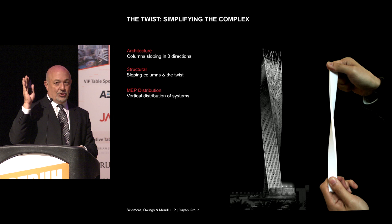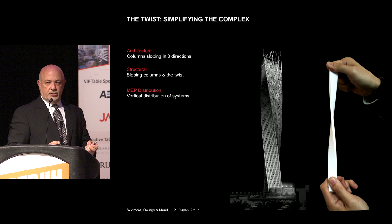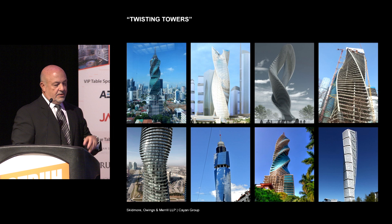Columns like to be vertical — Bill tells me that all the time. And if you start tilting them in two or three directions, they don't act and behave as you'd want them to. The third major issue was the distribution of mechanical systems. As you twist the building, how do you get pipes to go straight up and down — especially gravity-type service pipes?